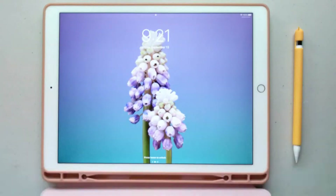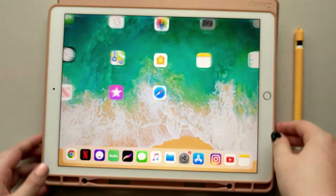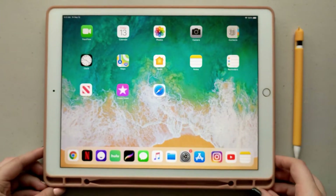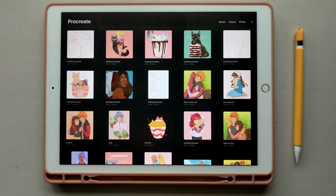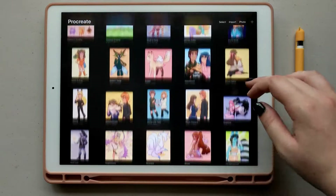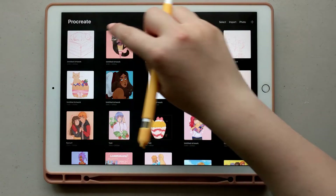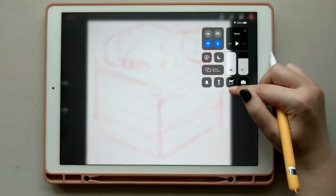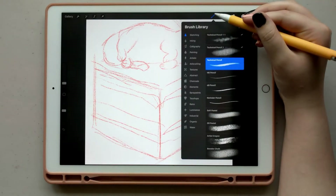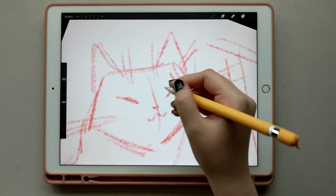Ever since I made my initial video about getting an iPad Pro and an Apple Pencil, I have received a decent amount of DMs from you guys asking about my opinions and my experience on getting refurbished products from Apple. So I figured I would just make an update video letting you guys know how I feel about it, if I've had any issues or problems with it, and how it's worked for me so far.